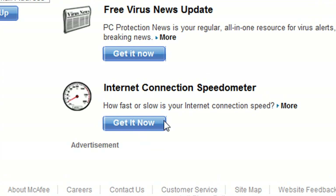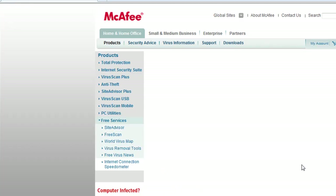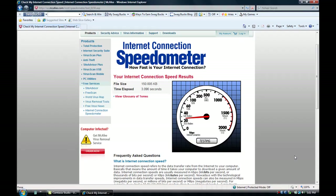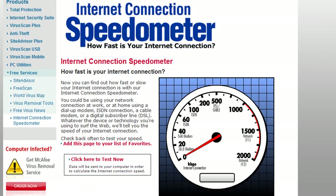The first one is the internet connection speedometer. It's pretty cool — it tells you what your internet speed is. If you're ever wondering, it's safe and virus-free because I'm on their main website. Click here to test now. Something pretty cool. Let's let it run and it's going to tell you my speed. It was up past 500 — pretty accurate.